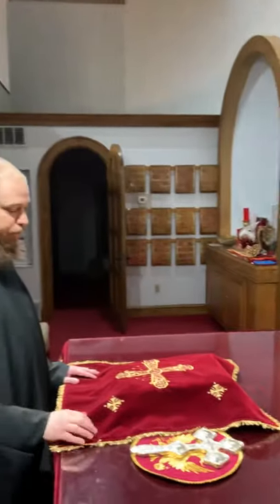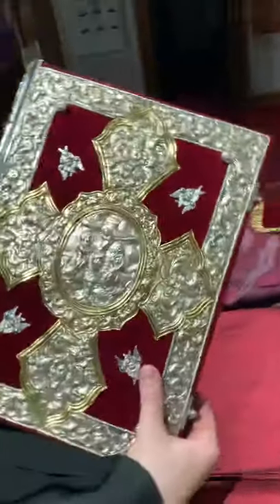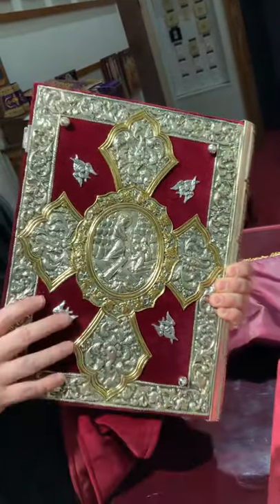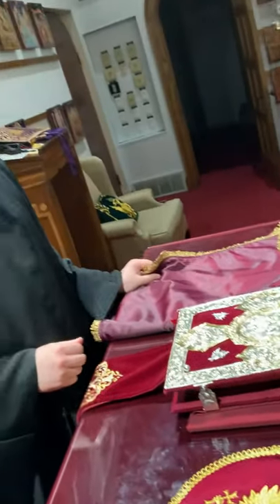All these things are on the altar for a reason. The gospel book is the word of God. If you look closely at the gospel, you have two sides: the side of the crucifixion and the side of the resurrection. On Sundays, I keep the side of the resurrection facing up. The rest of the week, I keep the crucifixion side up, except for 40 days after Pascha.